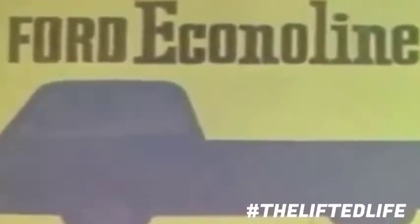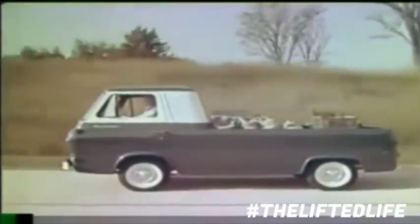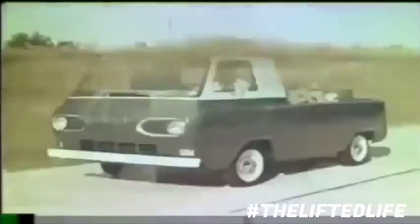A new design, with a new name: Ford Econoline. Econoline — a completely new concept in trucks, a great engineering advance.